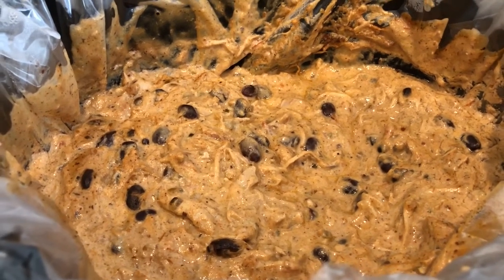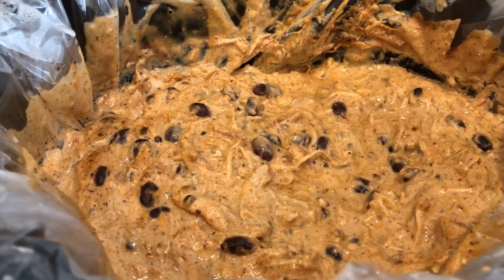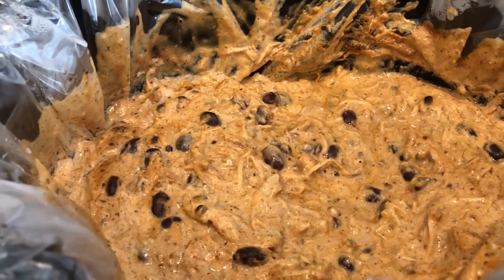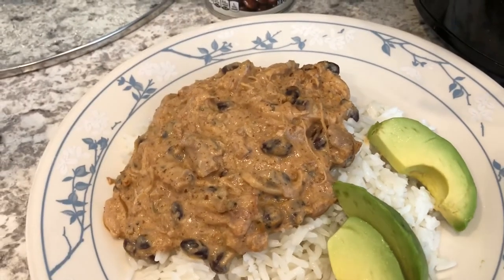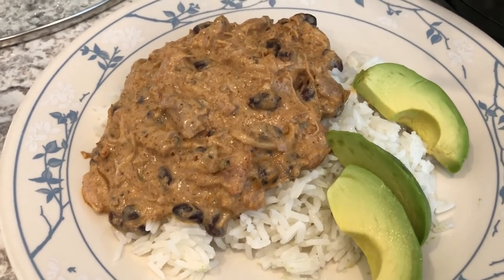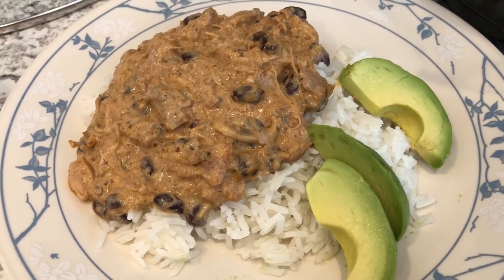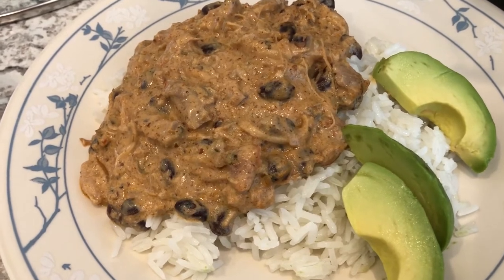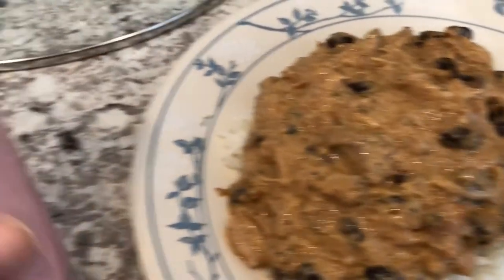After turning off the crock pot I added the sour cream. I'll put the recipe in the description box. I ended up cooking this for a total of four hours, not six. It is really good — like I said, it's not pretty, but now I see why people have been raving about it for so long. It's an inexpensive recipe and even Howard likes it — he's not a big Mexican food person but he does really like this. It has really good flavor.